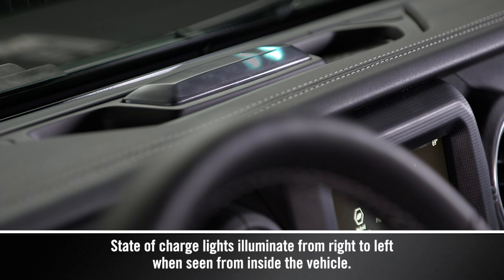The indicator lights up from one side to the other, one light at a time, to let you know the vehicle is charging.